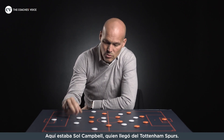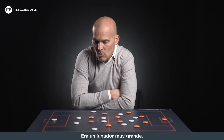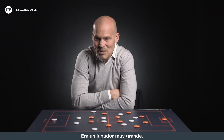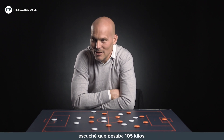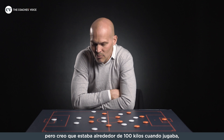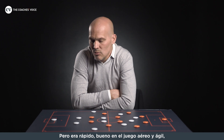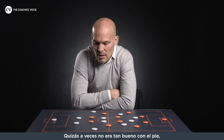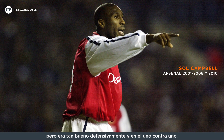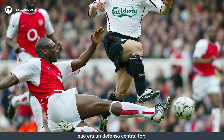Then you have Sol Campbell, who obviously came from Spurs to us. He's a big man — I heard he weighed 105 kilos when he joined and we had to get him a little bit fit, but he was around the 100-kilo mark when he played, which is a big centre-back. He was fast, good in the air, and agile. Sometimes maybe with his feet it wasn't as strong, but because he was so good defensively and so strong man-against-man, he was a top centre-back.